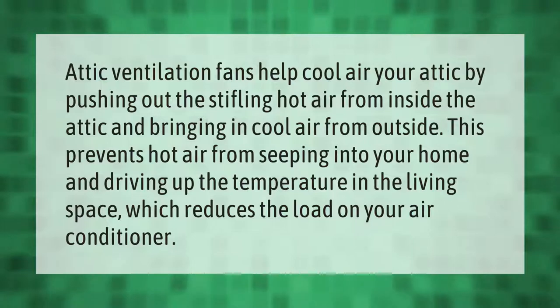Attic ventilation fans help cool your attic by pushing out the stifling hot air from inside the attic and bringing in cool air from outside. This prevents hot air from seeping into your home and driving up the temperature in the living space, which reduces the load on your air conditioner.